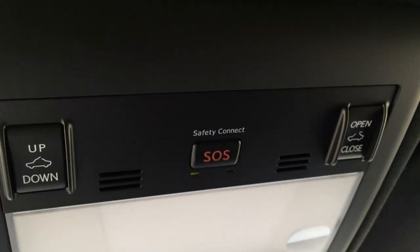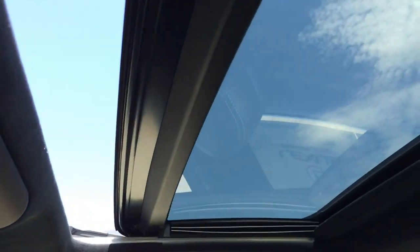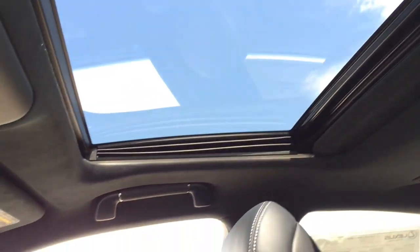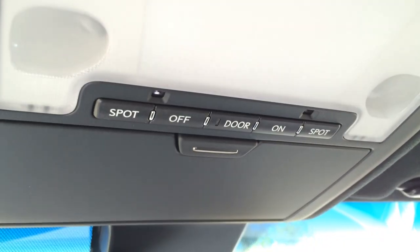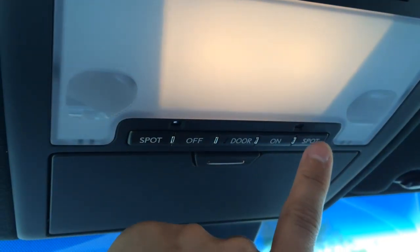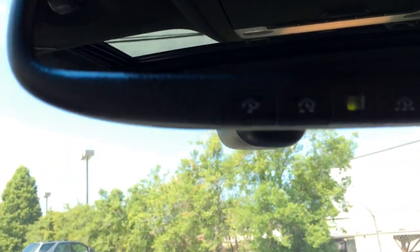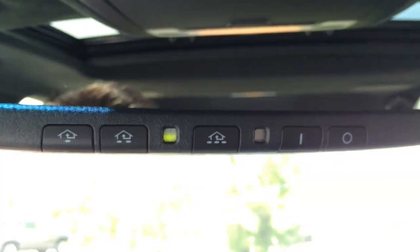On top you have the SOS service that you can use in case of an emergency. And here you have the tilt button for the sunroof — one-touch tilt, one-touch open and close. The sunroof can tilt up for ventilation or slide out for an open air feeling. There you have the light control, the sunglasses holder, and the universal garage door opener. Sun visor mirror.